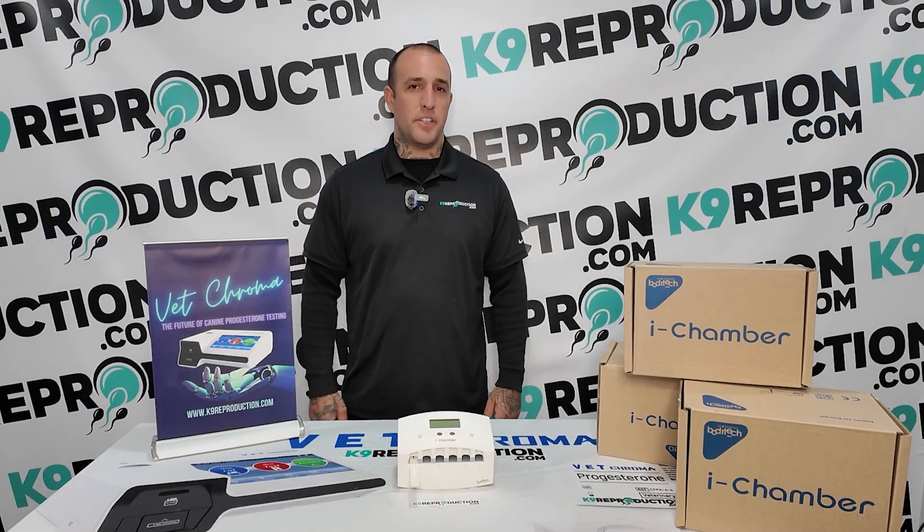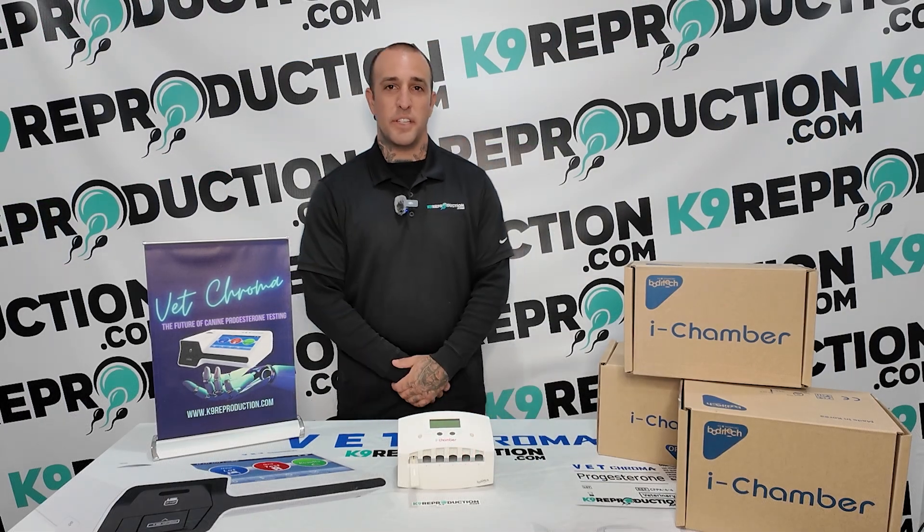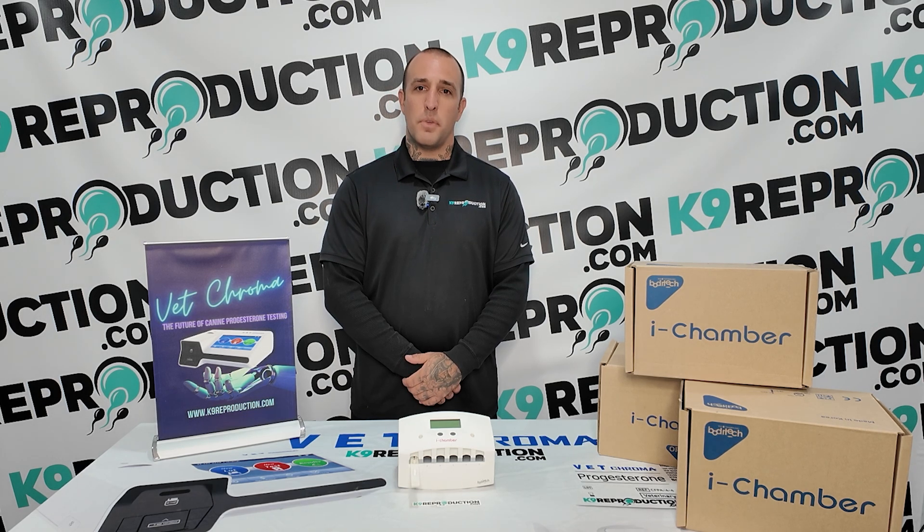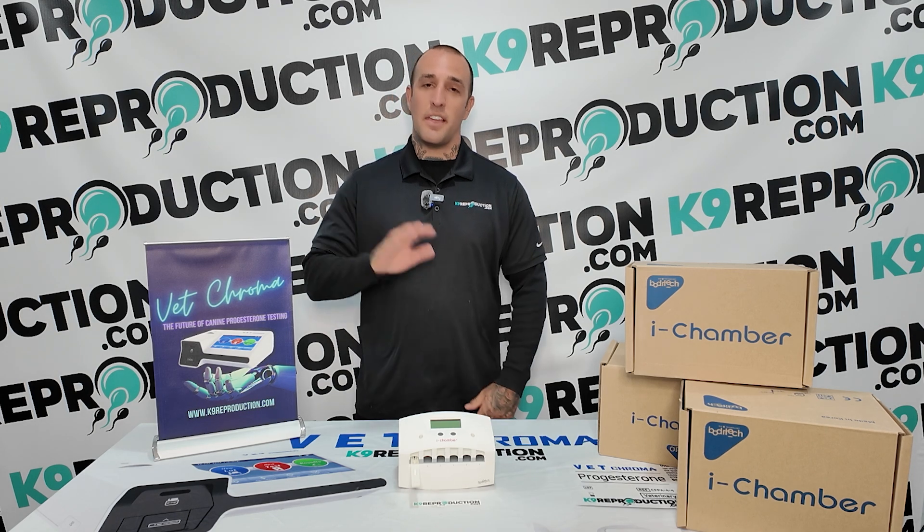Don't let improper incubation temperatures ruin your progesterone testing. Invest in the VET Chroma eye chamber to achieve unparalleled precision and reliability in your veterinary diagnostic testing. For more information and to purchase, please visit CanineReproduction.com. Thank you for watching.